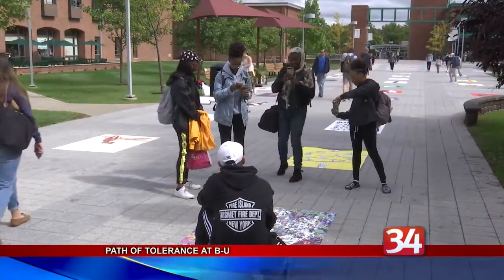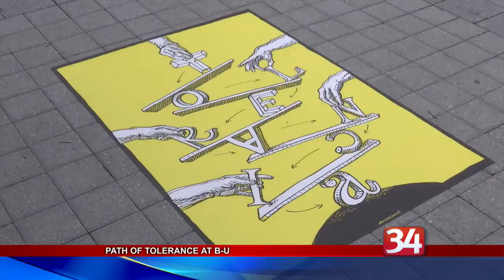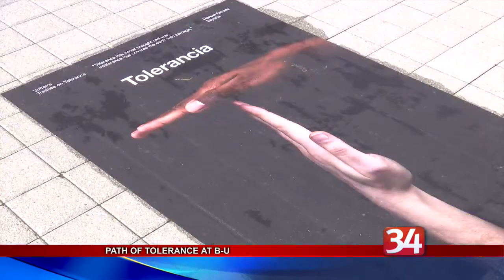Artists include Milton Glacier and Paula Shear. The show has traveled around the globe, typically hanging in galleries. However, BU chose to display the prints by gluing them to the walkway so that people could interact with them.